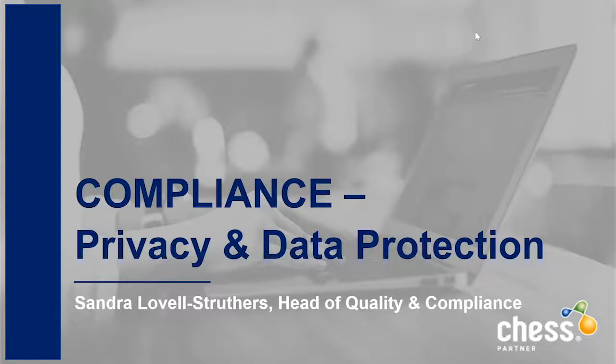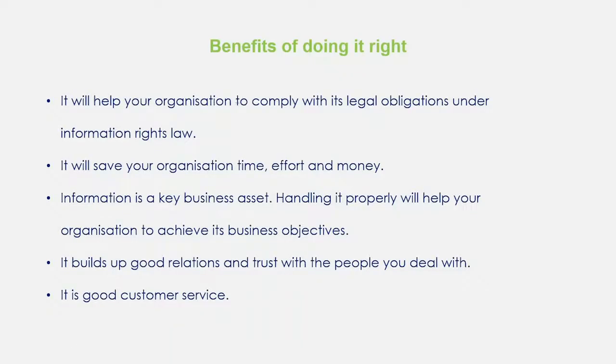Thanks Holly. Today I'm going to try and take you through some hints and tips of how to deal with compliance issues, mainly all to do with data protection and the hated GDPR. Covering over some myths that are not true and highlighting some truths that you do need to consider. So the benefits — the benefits of doing it right.